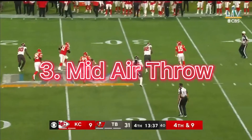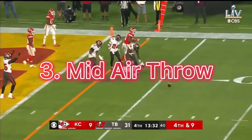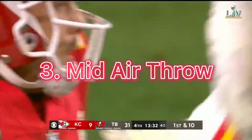Again running for his life — Mahomes got it away, incomplete. White knocks it down; it was intended for Darryl Williams.